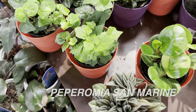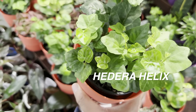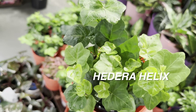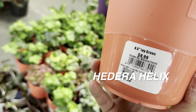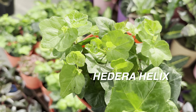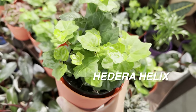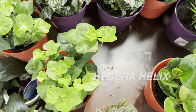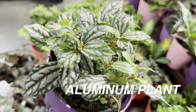Now we're looking at a Hedera helix — English ivy — in a 4.5-inch planter for $9.99. This one is just a typical green variety. Mason Farms' tropical plants sourced to Kroger are super healthy and lush — kudos to Mason Farms for that.